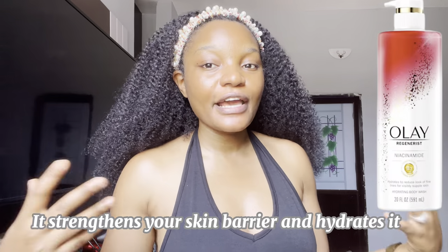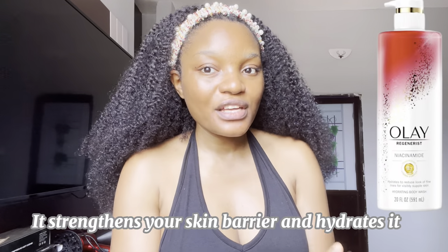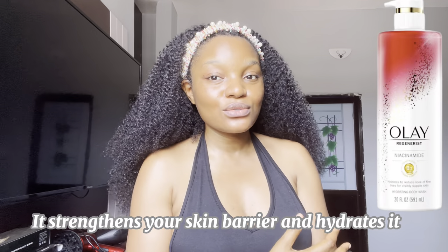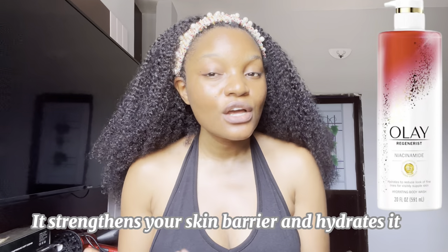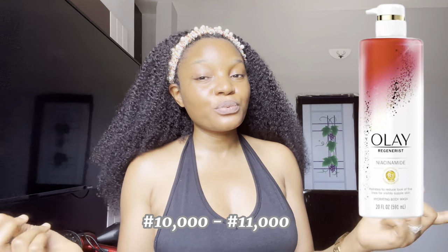Niacinamide has a bunch of benefits — it can do a lot of things at the same time. This lotion will also hydrate your skin because niacinamide helps to strengthen the skin barrier so it holds on to moisture. If you use this lotion, it will be very hard for your skin to dry out throughout the day. The price is around 10,000 to 12,000.